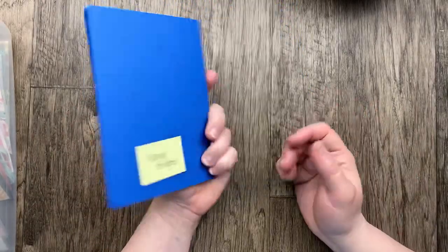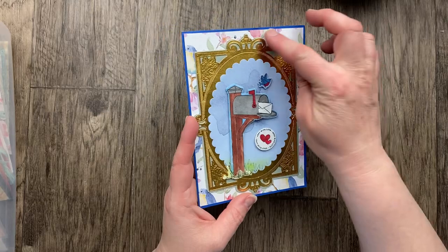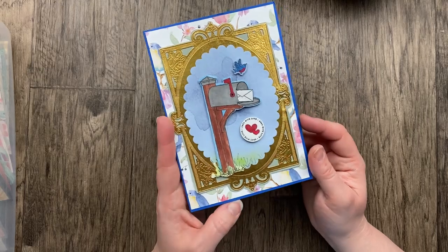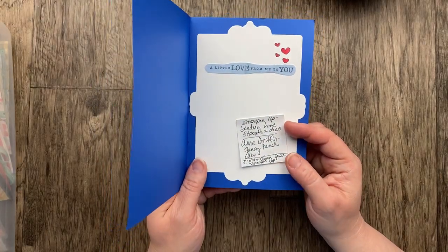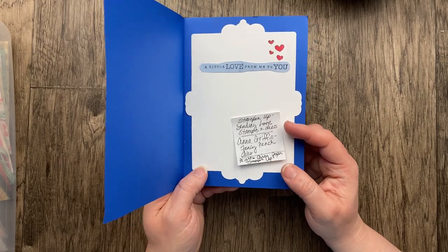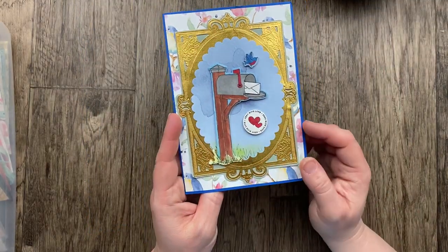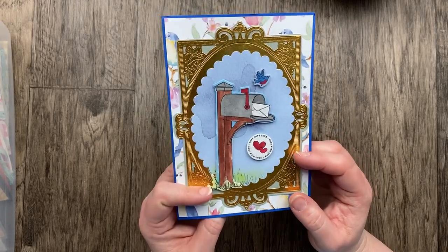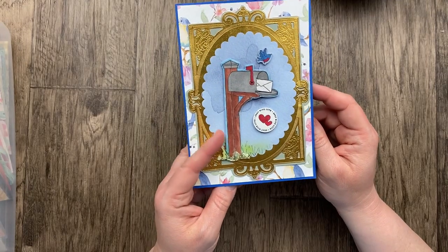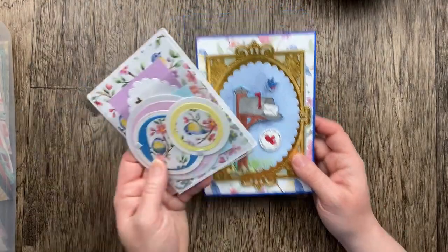Here's another big card from Nancy Bridges. She's got all kinds of gorgeous elements including some of the Flight and Airy designer paper — one of the celebration papers you can get for free during celebration for two more days. She used the Sending Love stamps and dies, and the Anna Griffin Fancy French dies. I wouldn't have guessed that was a die because it's so detailed. I love all the details on this card, Nancy. Thank you so much.